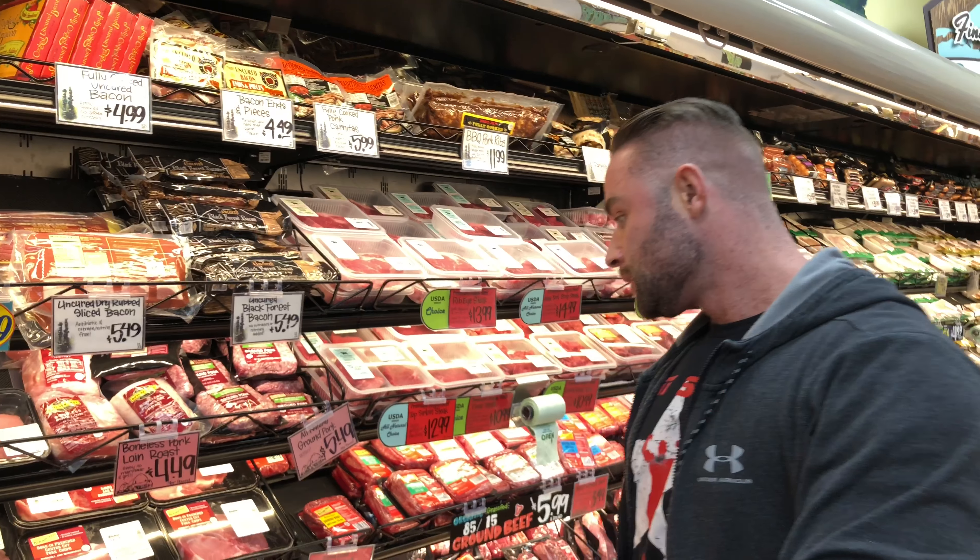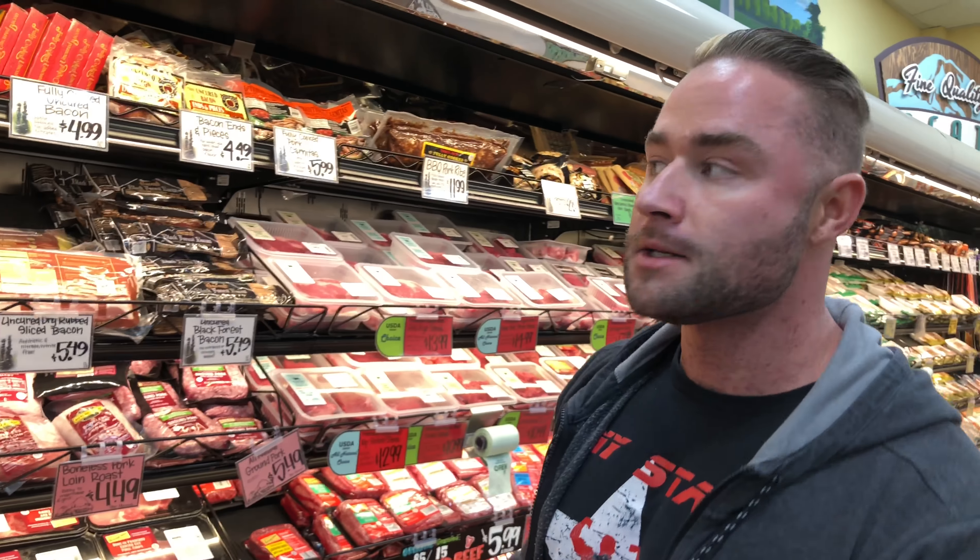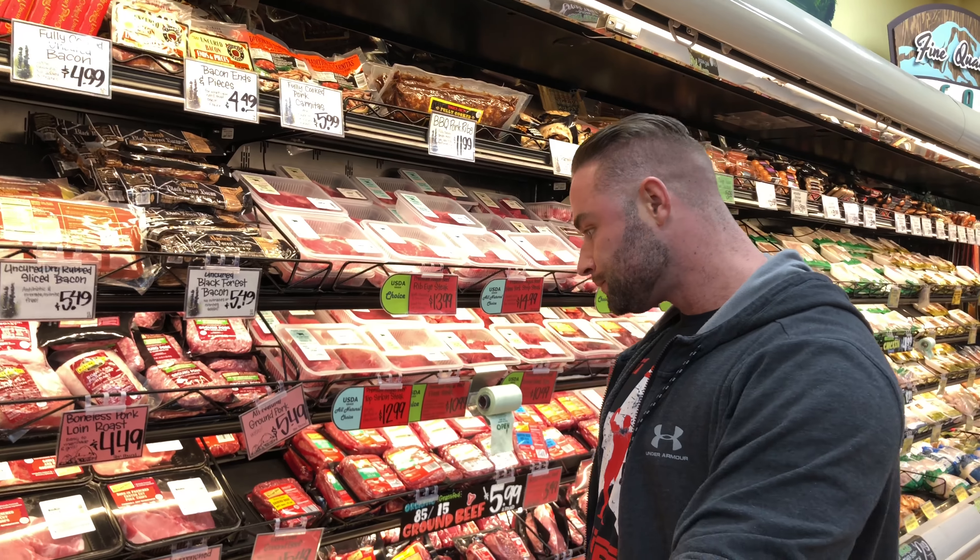Staying low carb for right now until the water retention from my contest comes off. I might do something a little special because I'm having my dad over on Sunday for some barbecuing.